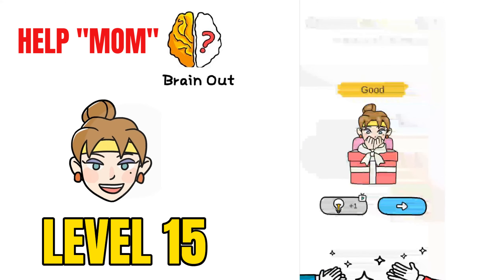We have solved challenge number 1 through challenge 15 of the Help Mom challenges. Hope you liked this video — do give it a thumbs up for more puzzles and riddles. Please subscribe to PuzzleAdda. Thanks for watching.